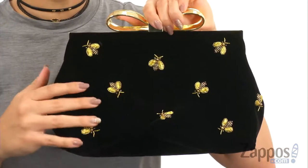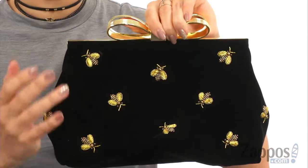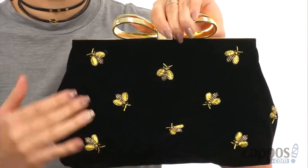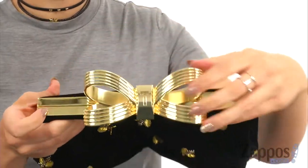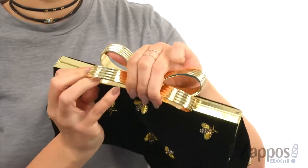Greetings everyone. Autumn from Zappos here, and this is the Be Embellished Evening Bag from Ted Baker. I honestly fell in love with this bag the moment I saw it. It's very cute, really simple too, nice and soft, and I love these little bumblebees throughout. The top has this gorgeous bow that shows off the signature logo.